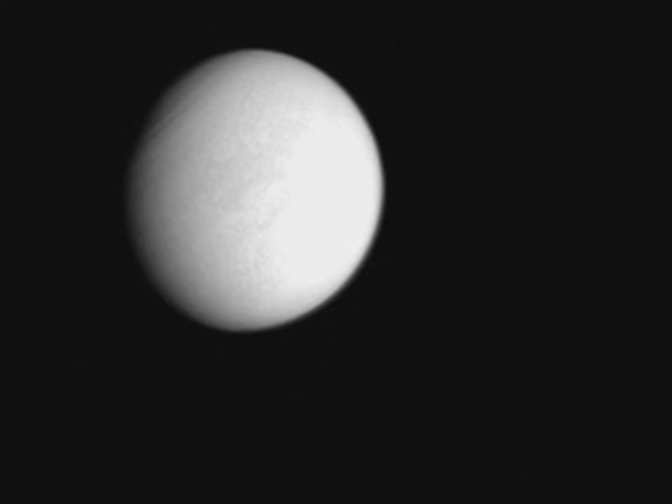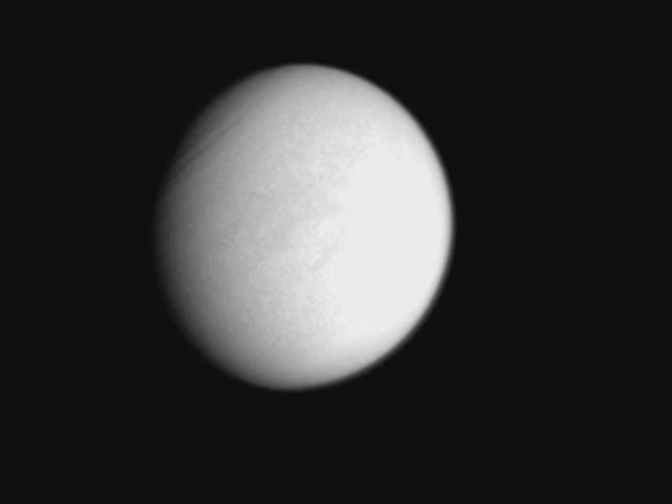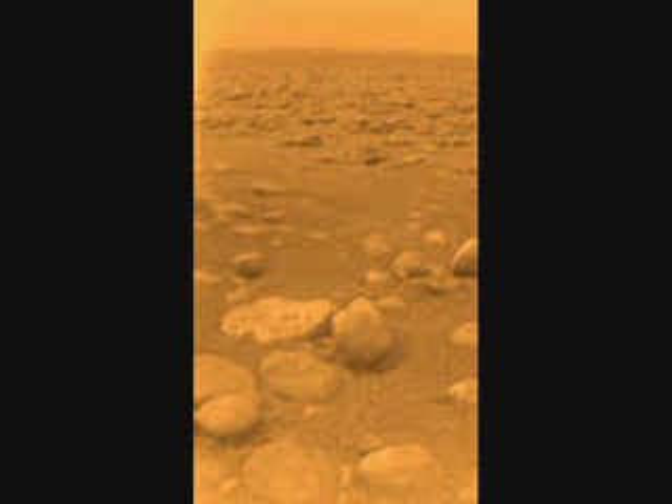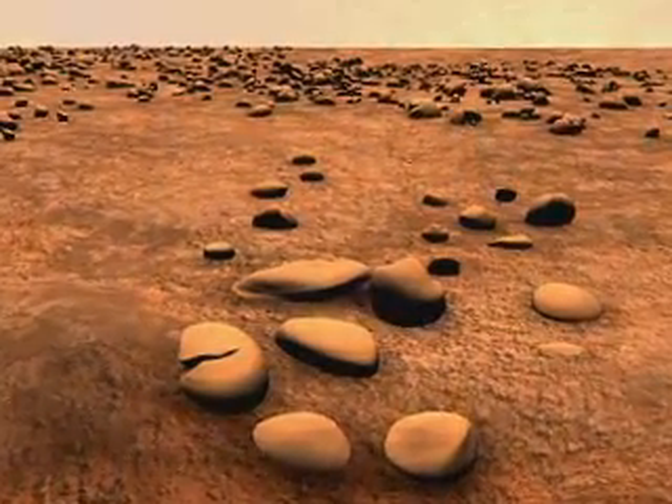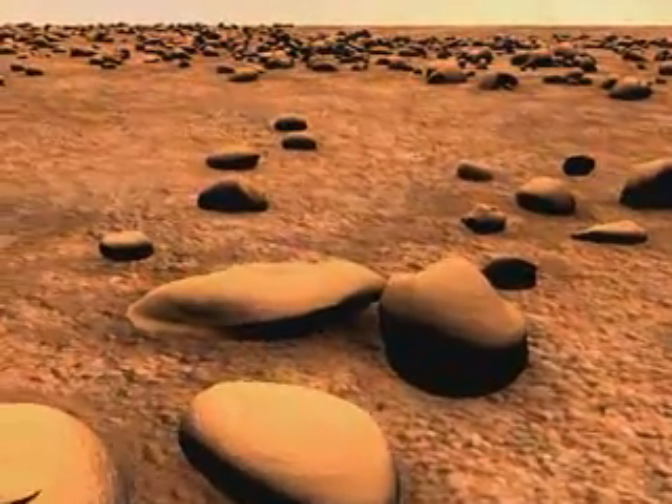Although no rain was detected during Huygens' descent, results from several instruments imply that Titan must periodically have methane showers, with a phase cycle much like that of water on Earth. The landing site was found to have a consistency of damp sand, probably a mixture of ice chips, aerosols, and some liquid, identified by a surge in the level of methane around the warm probe.